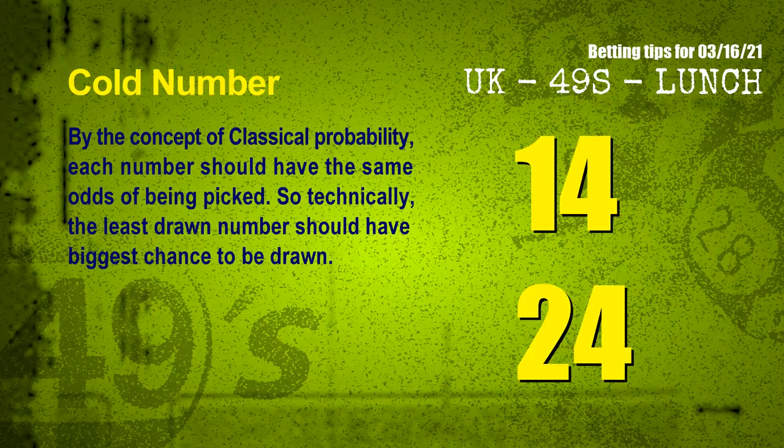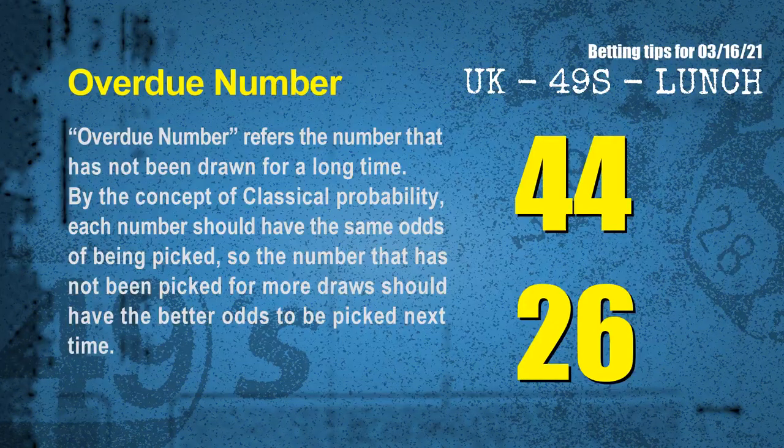In the end of this video, we have two more tips for you: cold numbers and overdue numbers. By the concept of classical probability, each number should have the same odds of being picked, so technically the least drawn number should have the biggest chance to be drawn. We count thousands of results and find the coldest two numbers for next draw will be 14 and 24. Overdue numbers refer to numbers that have not been drawn for a long time — the most overdue two numbers are 44 and 26.